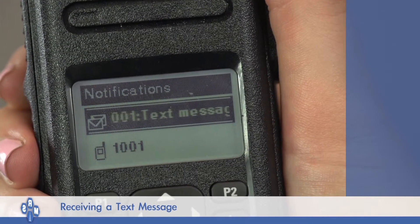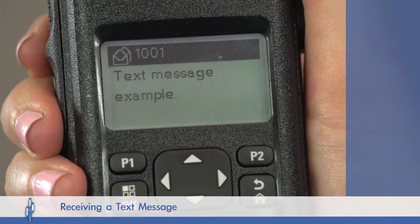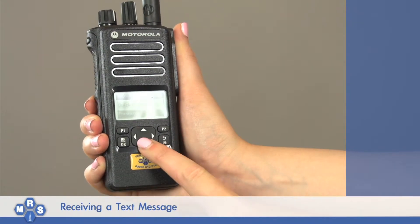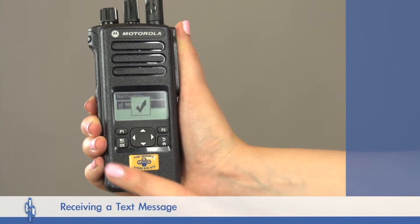To stop the beeping and read the text, press the OK button within the 15 to 20 seconds. Pressing the OK button again will give the option to delete the message, ensuring the integrity of the system is kept if the radio is lost or stolen.